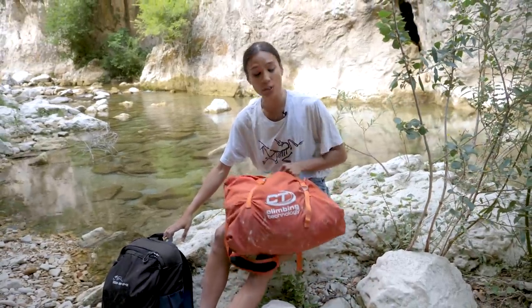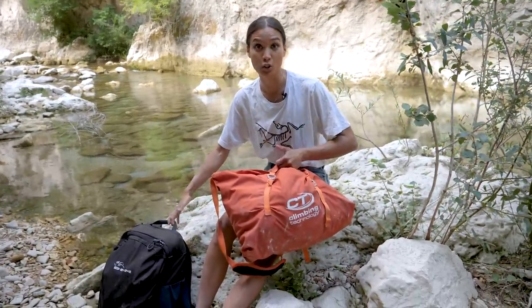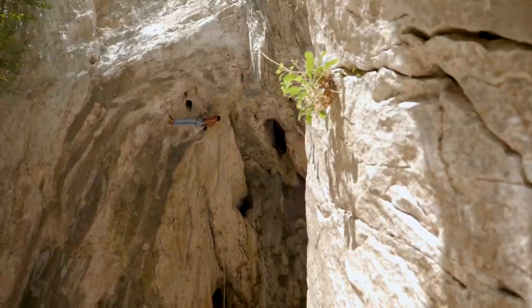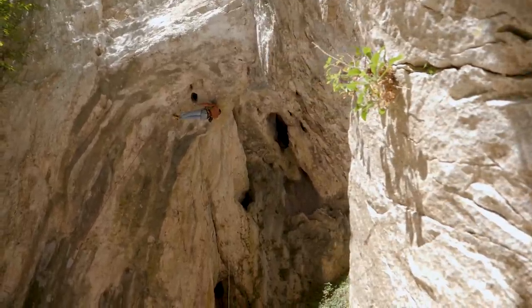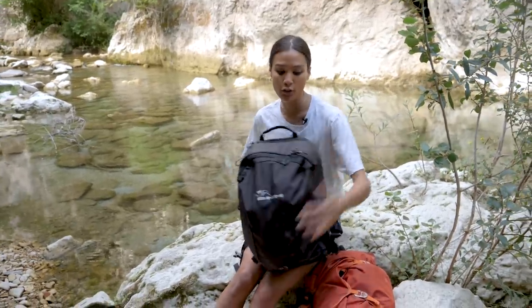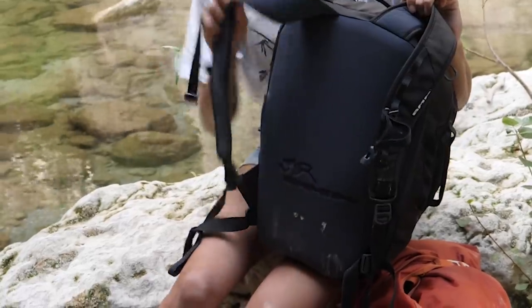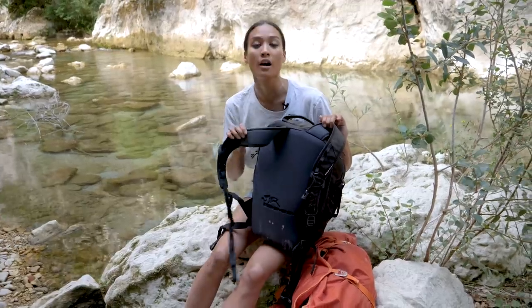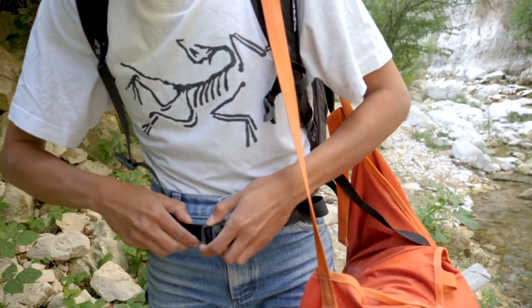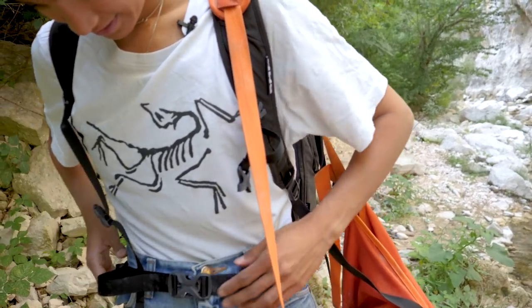So I have the rope in a rope bag, which is pretty handy because if you're going climbing with a friend — which you should be — they can carry the rope bag and you just carry your own rucksack. The backpack has extremely well-padded back and shoulder straps; they're super comfortable to walk around with.